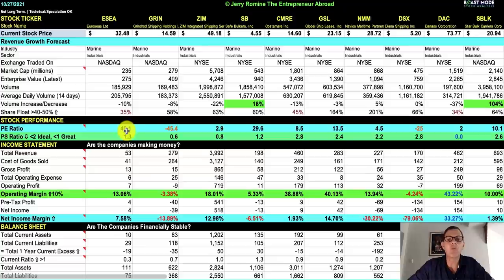Euroseas has a PE ratio of 40.1. We've got Grindrod Shipping, GRIN, with a PE ratio of negative 45. ZIM Integrated Shipping, ticker ZIM, has a beautiful low PE of 2.9. Safe Bulkers, SB, at 29.6. Costamare, CMRE, at 8.5. Global Ship Lease, GSL, at 13.5. Navios Maritime, NMM, at 4.5 — a nice low PE ratio and one we've made money with in the past. Diana Shipping, DSX, at negative 25. Danaos Corporation, DAC, with the lowest PE ratio at 2. And SBLK, Starbolt Carriers, at 10.1. Overall, these all have nice low PE ratios, which is something we love.